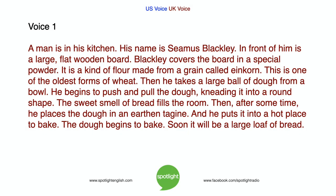A man is in his kitchen. His name is Seamus Blackley. In front of him is a large flat wooden board. Blackley covers the board in a special powder — a kind of flour made from a grain called einkorn, one of the oldest forms of wheat. Then he takes a large ball of dough from a bowl and begins to push and pull the dough, kneading it into a round shape.